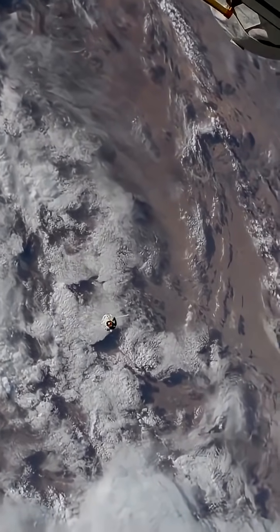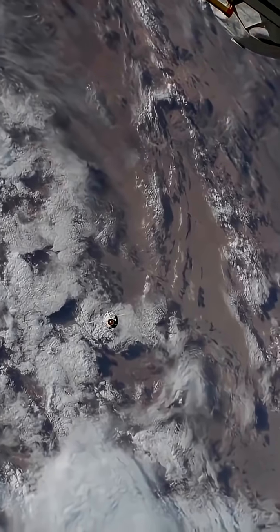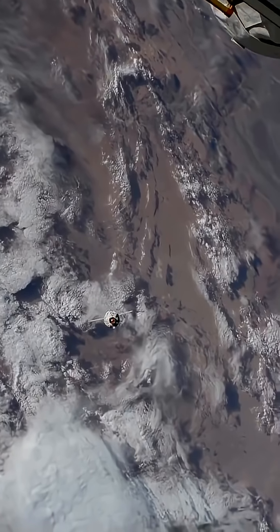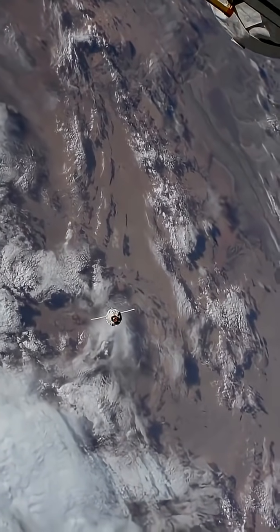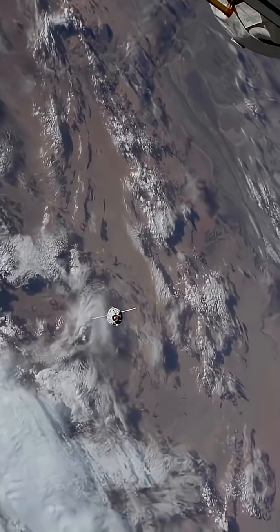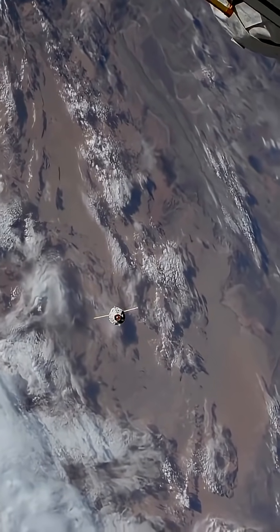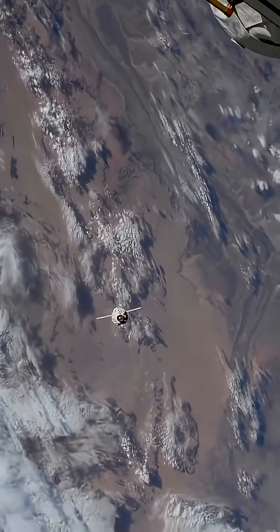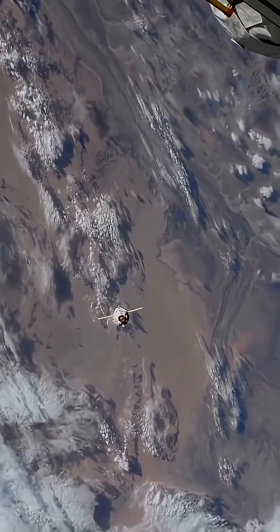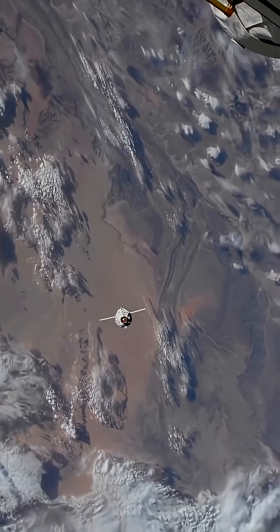The Russian flight controllers wasted little time giving a go for final approach after just a few seconds of station keeping. So we're in the final phase of this rendezvous, with docking scheduled about 17 minutes from now. LEDs are no longer illuminated. Copy, work for page 93, monitoring automatic approach. Copy, working for page 93.